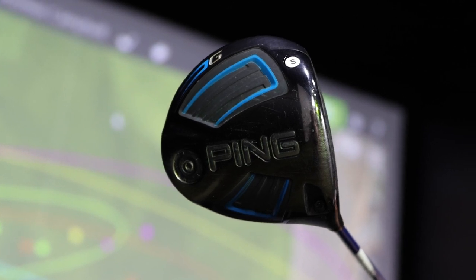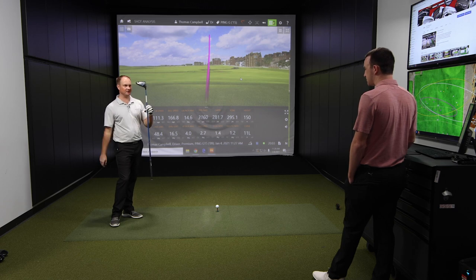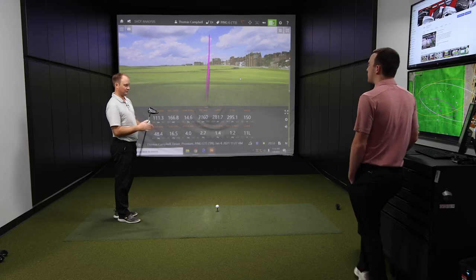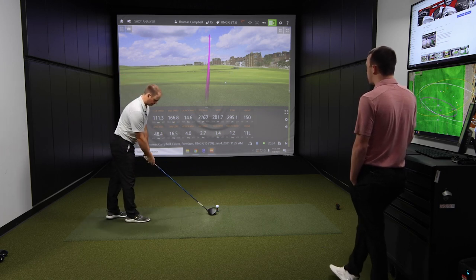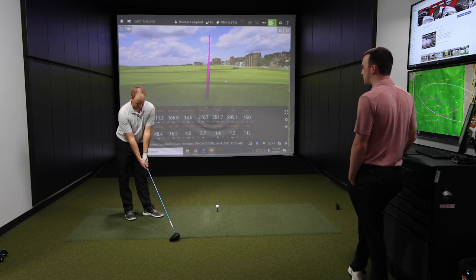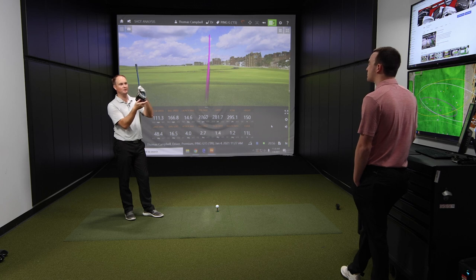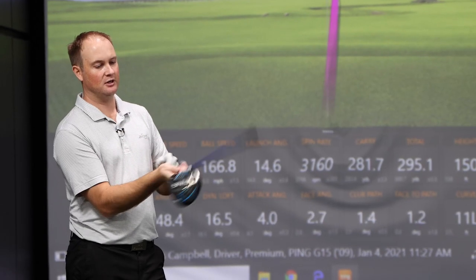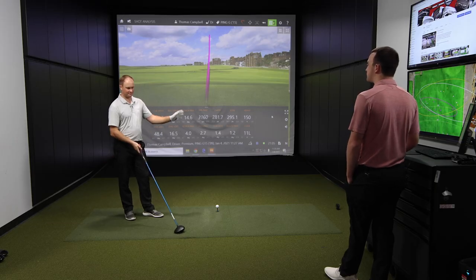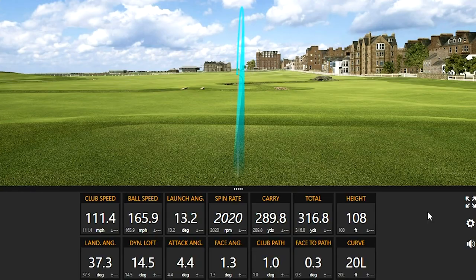Now let's get to the Ping G, which was 2015 to 2016. We picked this off the rack out in our store. First thing I noticed — it's got a big plus, meaning it's adjustable. These other ones were fixed. This is also where you can see the Turbulators — I think this is a year after they introduced them. That was the next step with drivers in terms of aerodynamics. And on the back of the club, more evidence of them pushing the weight back to increase MOI. That is the straightest drive so far.